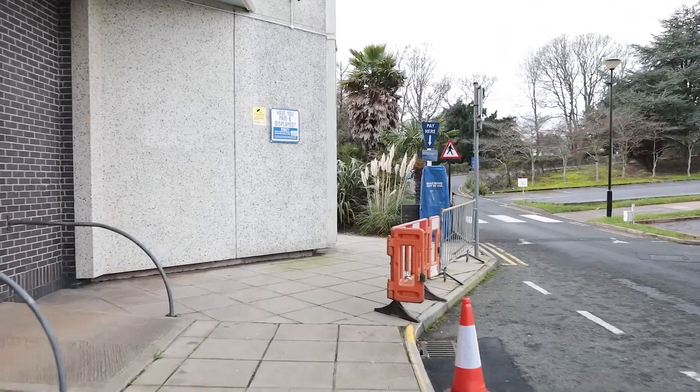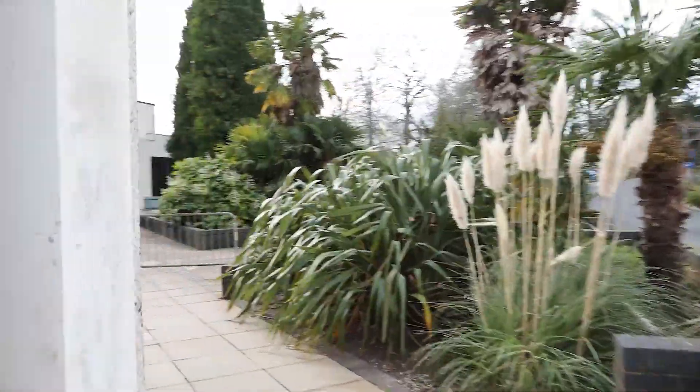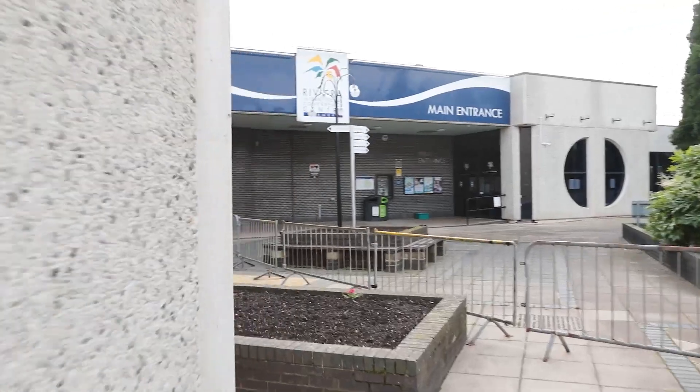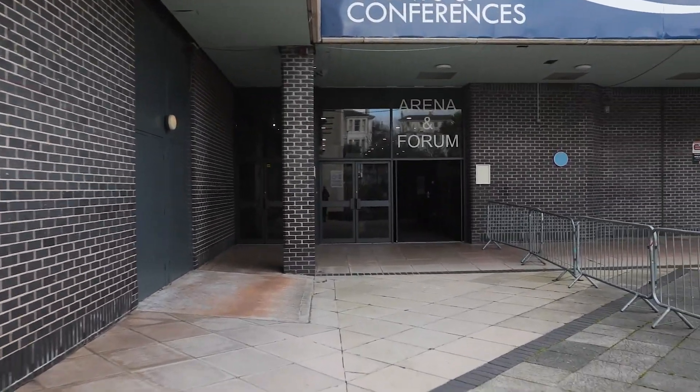We come round the side of the building and we're coming into the arena and forum entrance. Please do stay to the left. You'll be greeted at the front door by our lovely marshals.